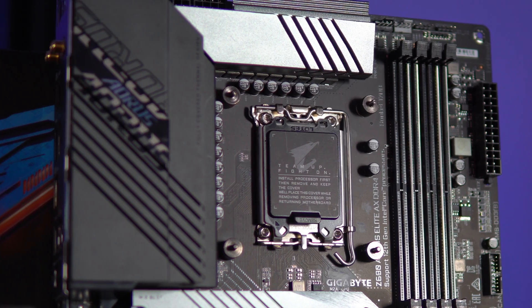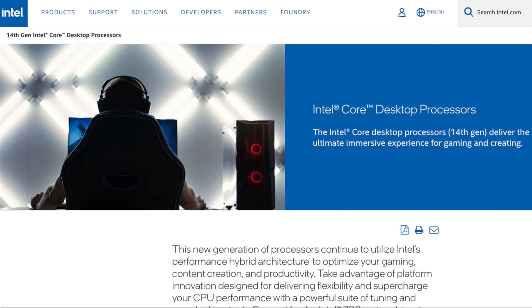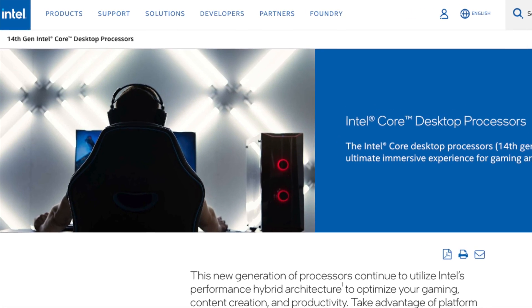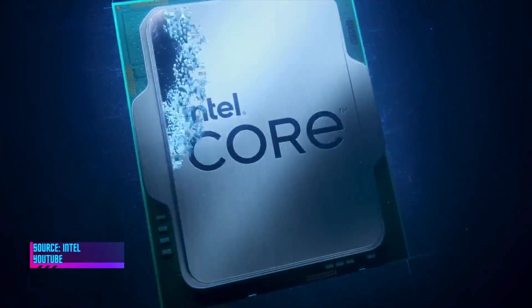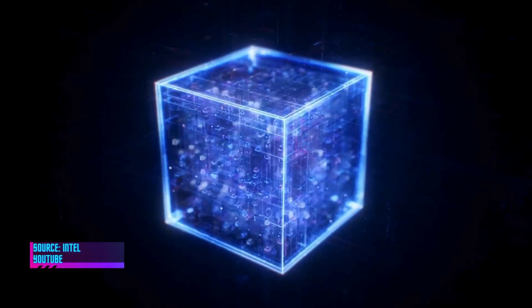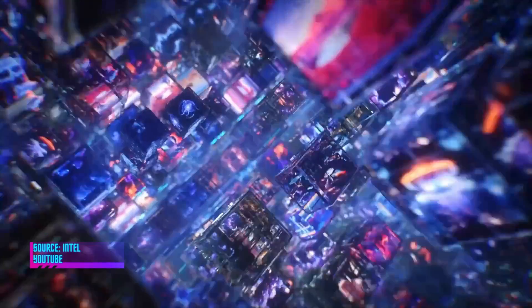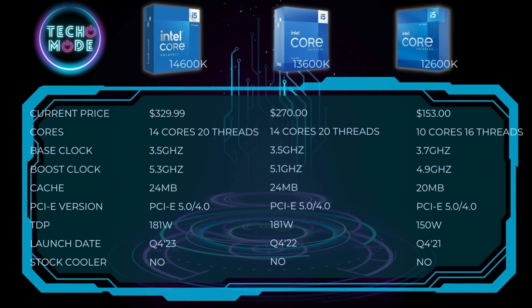So you can look at it one of two ways. You can look at it as: wow, Intel's keeping the same socket type so we can continue to use the motherboards we have. Or, Intel is using the 14th generation processors as a buffer year — in other words, Intel wasn't really ready to release brand new processors with a new socket type, and just released a refresh with very similar specifications and architecture to the previous generation.